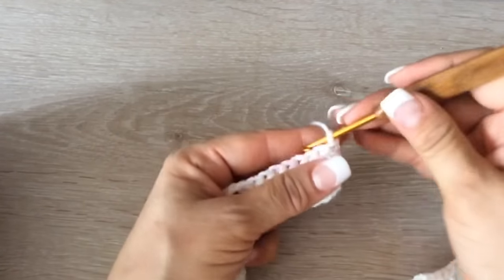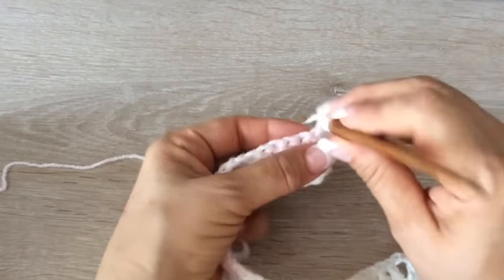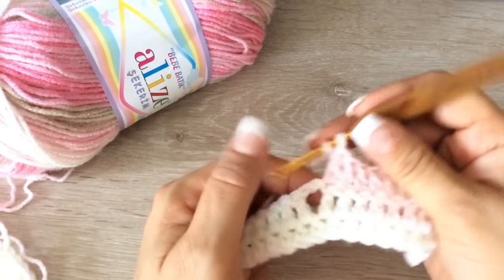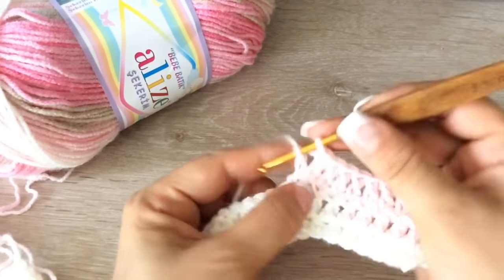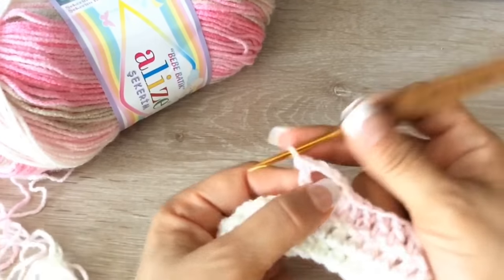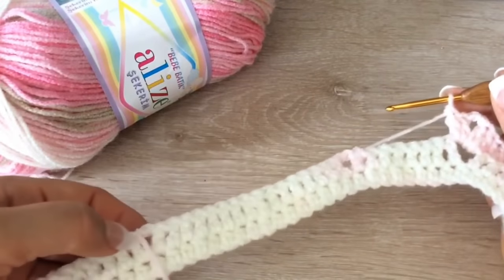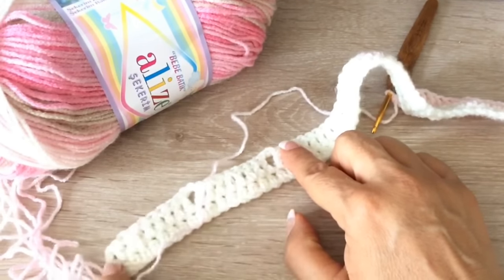Volteamos nuestro tejido. Subimos 2 cadenas. Y vamos a tejer macizo sobre macizo. Hasta llegar aquí a la cadena. Al llegar a la cadena, vamos a tejer en medio 2 macizos: 1 y 2. Luego 2 cadenas. Y nuevamente en este hoyito, 2 macizos. Entonces nuestro aumento va a ser de 4 en cada cadenita. Así nos vamos a ir otra vez: 8, repetimos lo mismo; 16, repetimos; tus 8 lo mismo, y terminamos con 9 por nuestro punto de orilla.